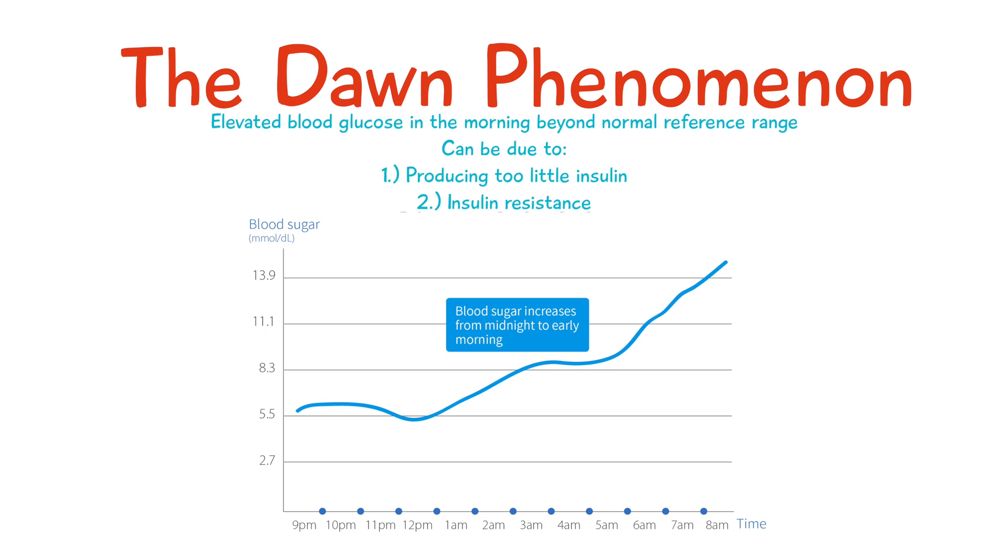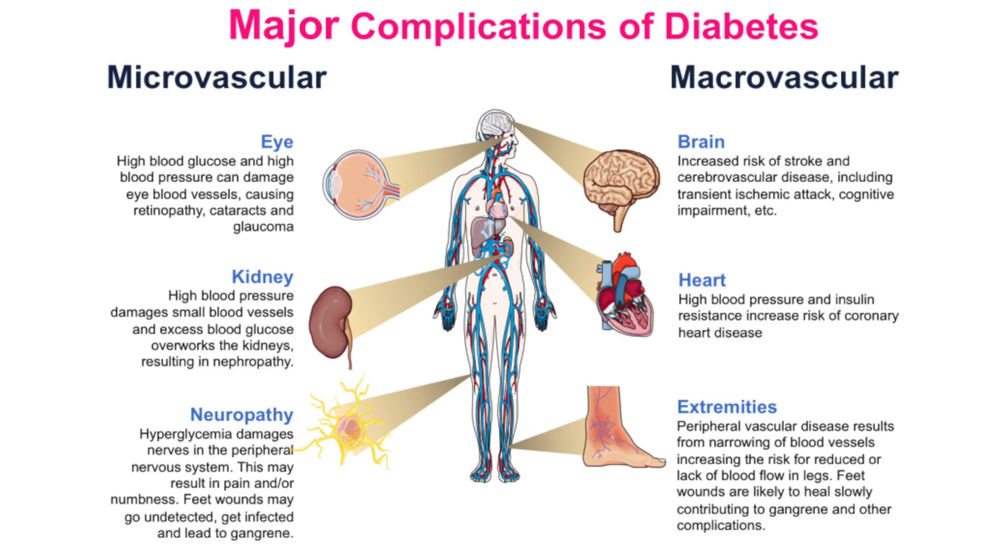That's the dawn phenomenon, and in diabetic patients it can become problematic over time, especially if it's uncontrolled, as it may lead to an increase in A1c levels. Diabetic patients should be having their A1c levels monitored routinely, as if it's left uncontrolled there's a higher risk of diabetes complications like kidney damage and heart disease.